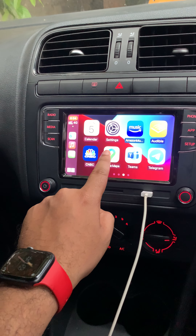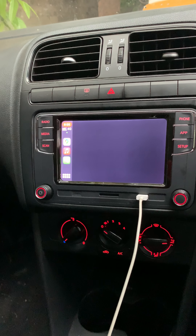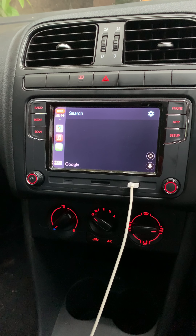The maps are perfect. I could get off the traffic using the maps here. So it's really helpful for me.